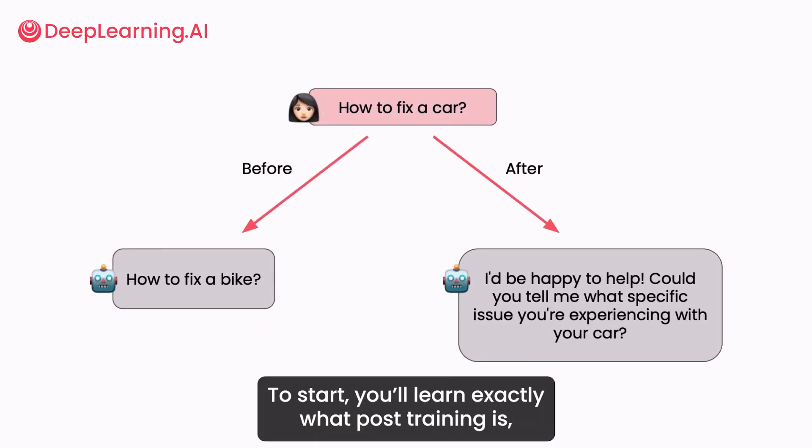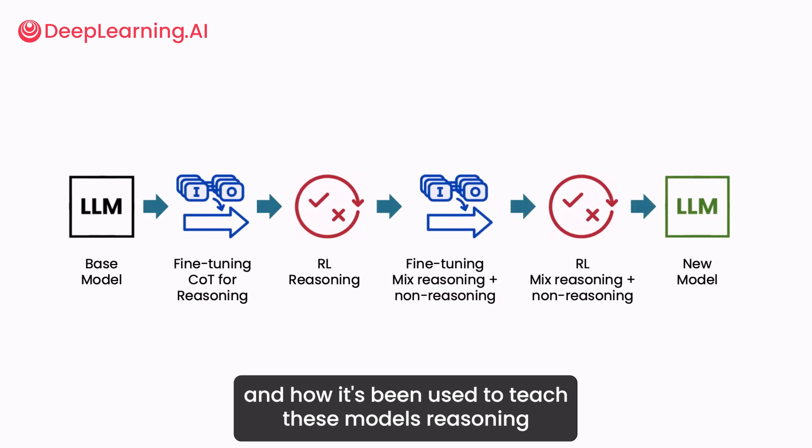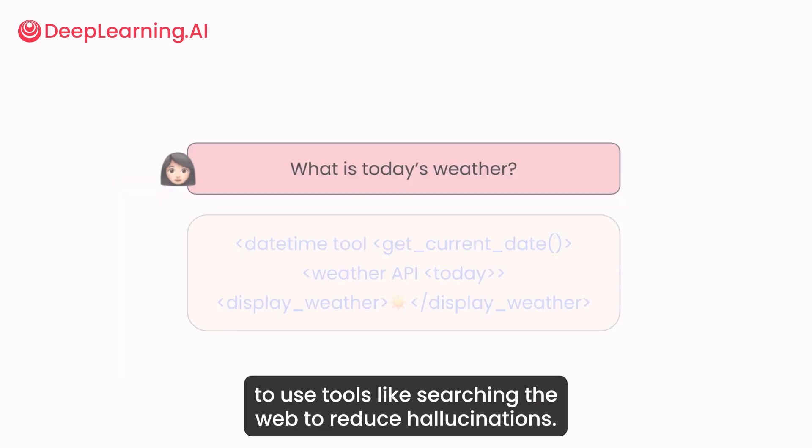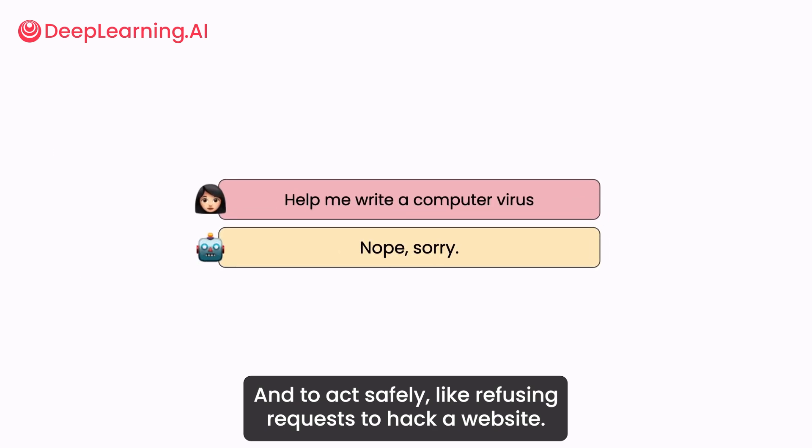To start, you'll learn exactly what post-training is, where it fits into the life cycle of training an LLM, and how it's been used to teach these models reasoning, to use tools like searching the web to reduce hallucinations, and to act safely — like refusing requests to hack a website.